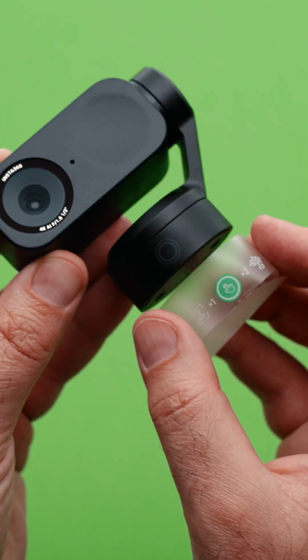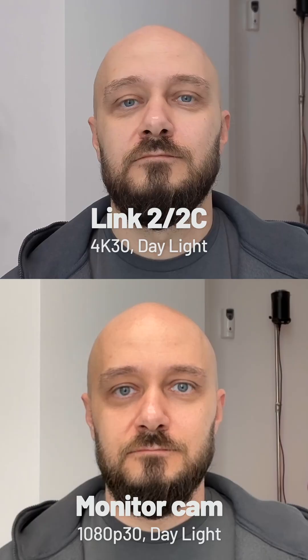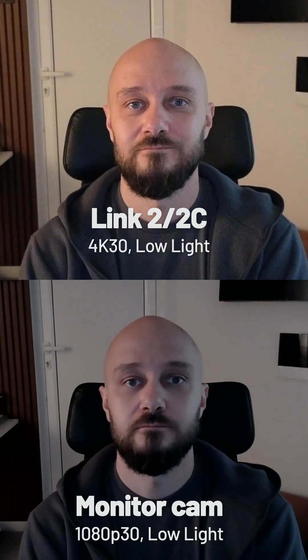This is the Insta360 Link and the Link2C. Both models boast a 1.5-inch HDR sensor, delivering stunning 4K video at 30 frames per second, even in low light.